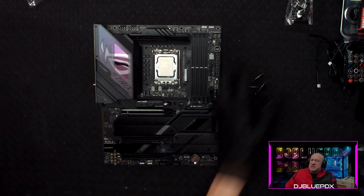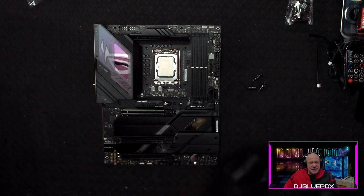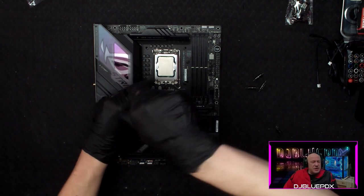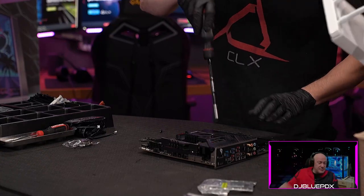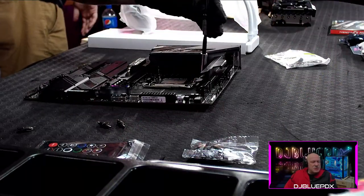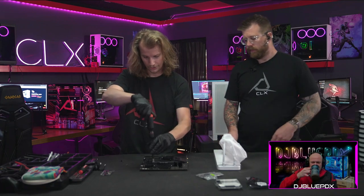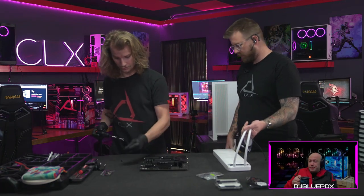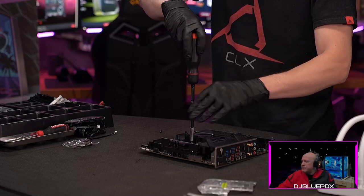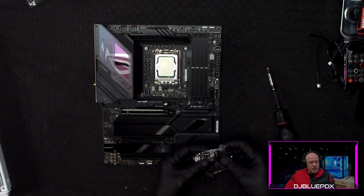Zach just installed the 1TB Kingston Fury Renegade M.2 NVMe SSD. The interactivity on those is exceedingly fast because they are directly attached to the motherboard. The mounting brackets are very specific to which processor you're installing and which generation, so you want to make sure you pick the right one and get it installed properly to get the best cooling for your system.